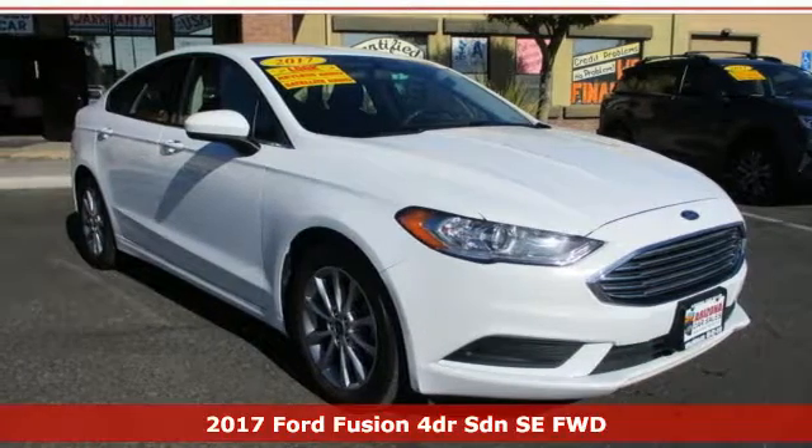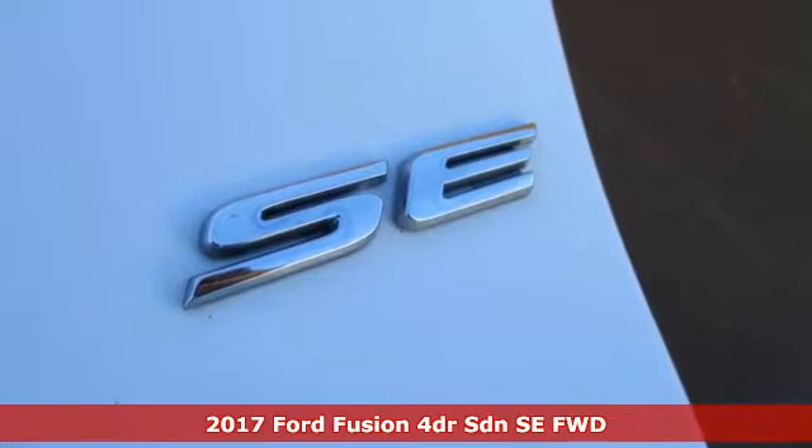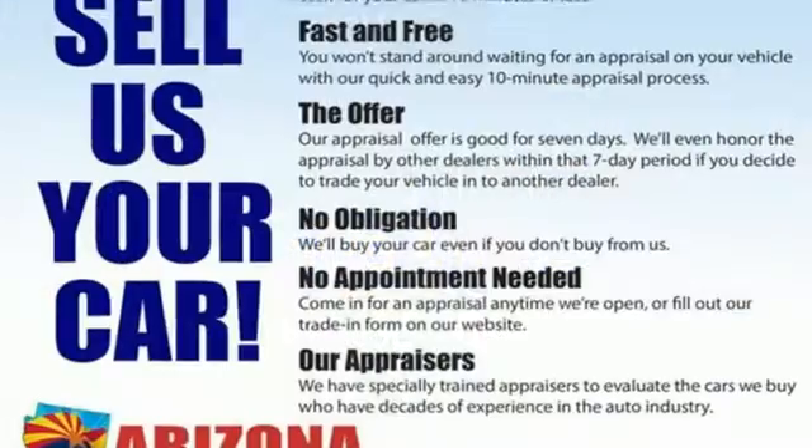Here's a 2017 Ford Fusion. Respond to the mundane with this stimulating Fusion. It has the composed ride, sharp handling, and safety features you're looking for in a mid-size sedan.